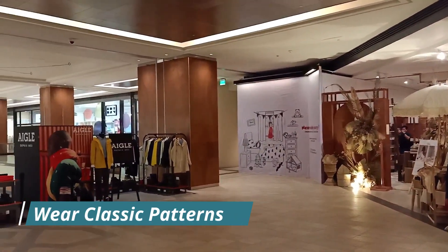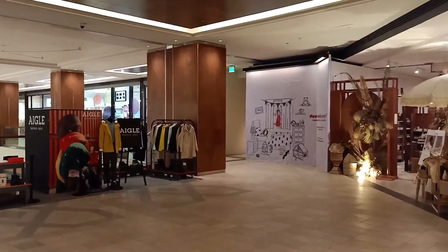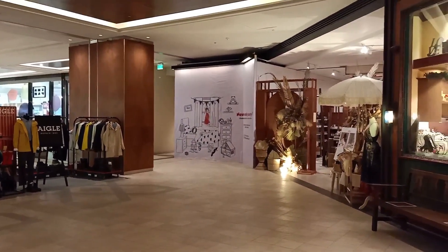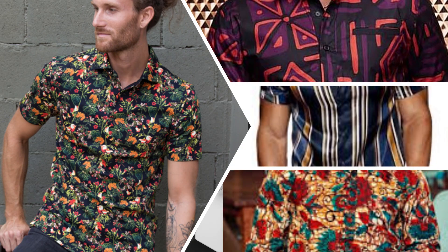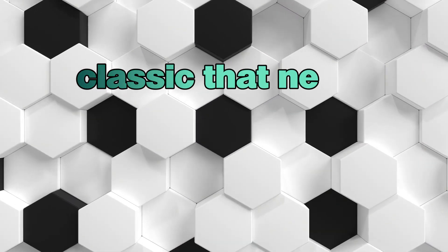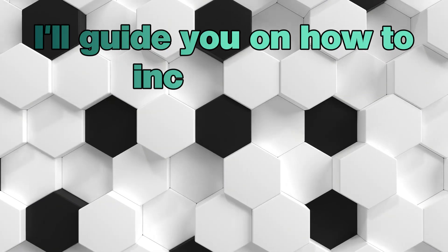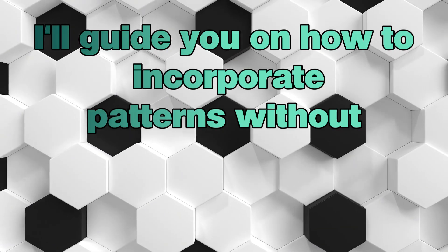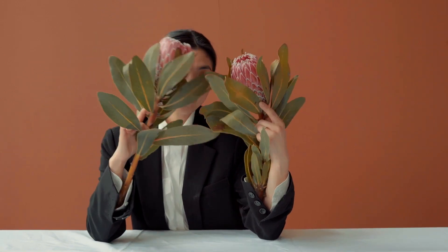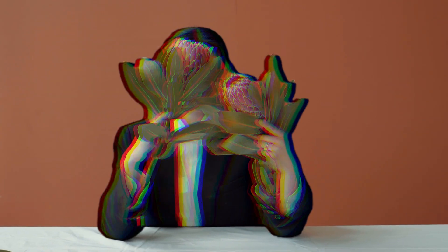Number 3: Wear Classic Patterns. Patterns can be tricky but fear not — we are diving into the timeless patterns that stand the test of ever-changing trends. Think black and white stripes, a classic that never goes out of fashion. I will guide you on how to incorporate patterns without falling victim to fleeting trends, ensuring your style remains sophisticated and timeless.